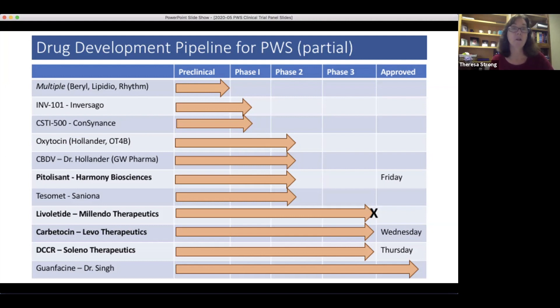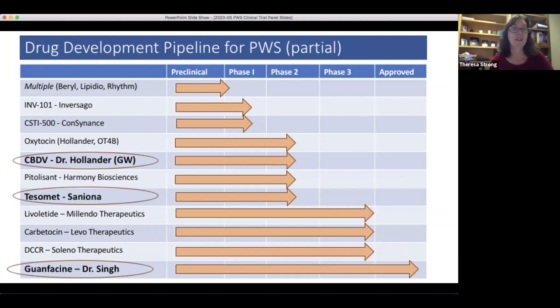Today we'll be hearing from Dr. Hollander, Dean Carson from San Iona, and also Deepan Singh talking about guanfacine. Guanfacine is different from the rest of the drugs in that it's already approved — the study is really to look at how this approved drug might be applicable to the PWS population.